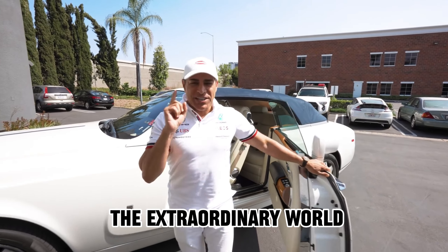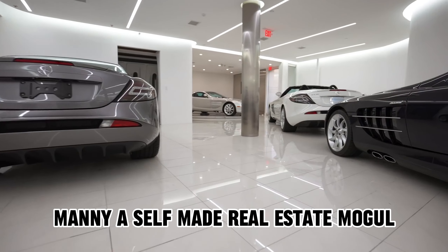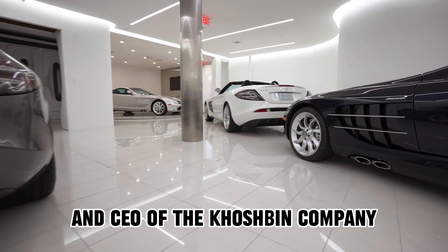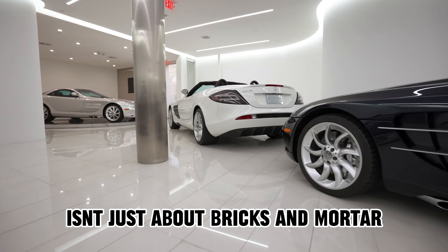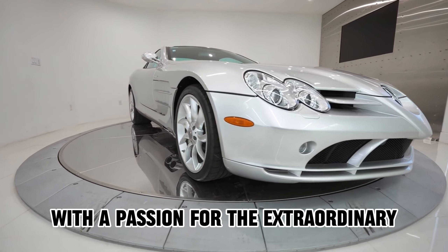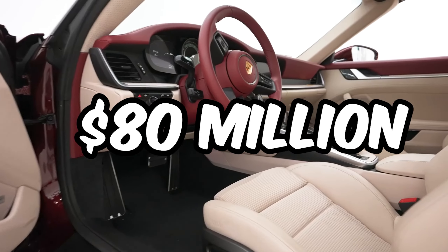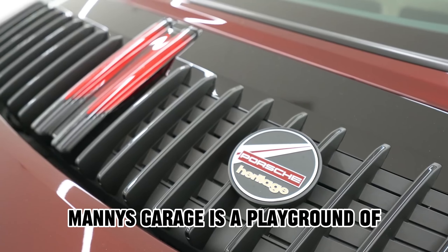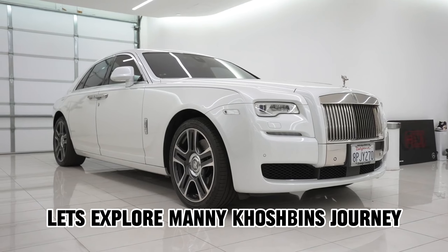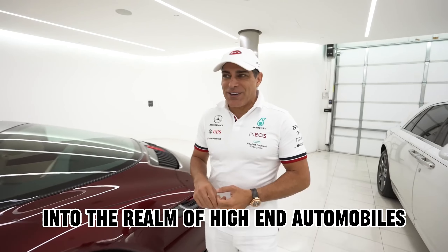Today we have a glimpse into the extraordinary world of Manny Koshpin's car collection. Manny, a self-made real estate mogul and CEO of the Koshpin company, isn't just about bricks and mortar — he's a car enthusiast with a passion for the extraordinary. With a net worth of around $80 million, Manny's garage is a playground of automotive masterpieces. Let's explore Manny Koshpin's journey into the realm of high-end automobiles.